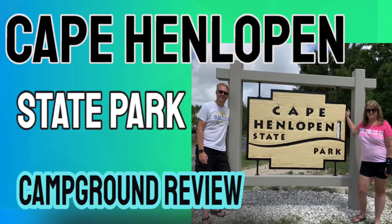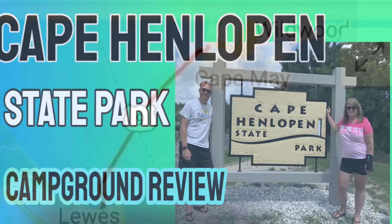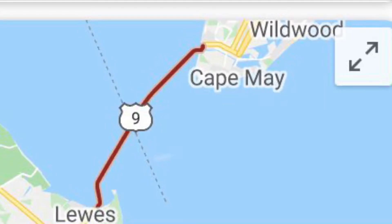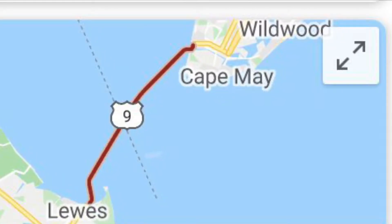Located not far from the entrance of our campground at Cape Henlopen, Delaware, is the ferry that will shuttle you over to Cape May, New Jersey. And if you'd like to see our campground review of Cape Henlopen, Delaware, just click here.